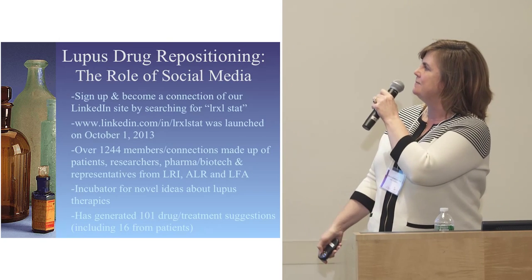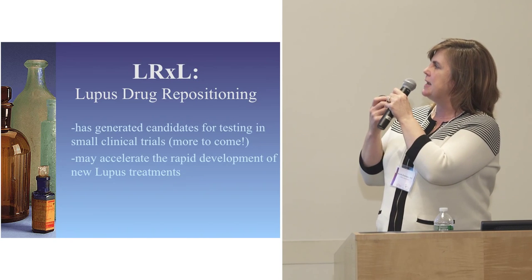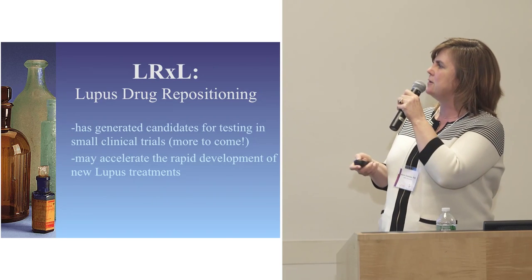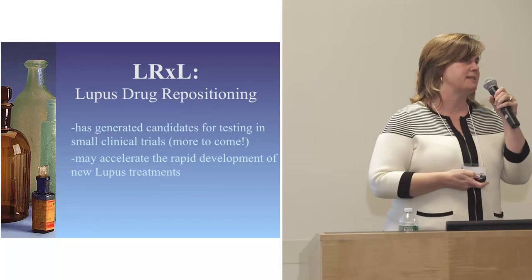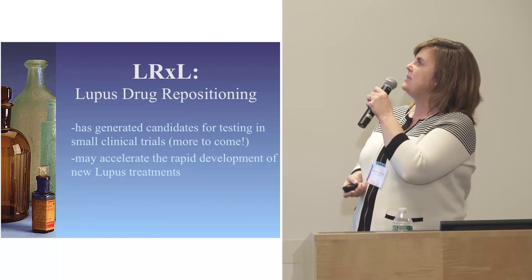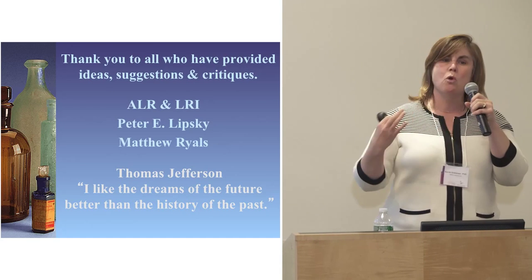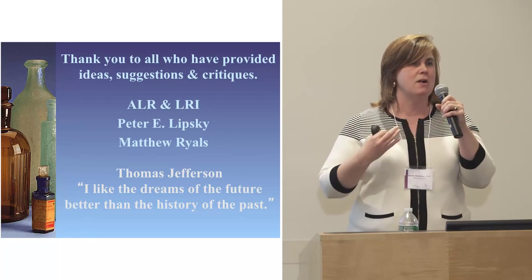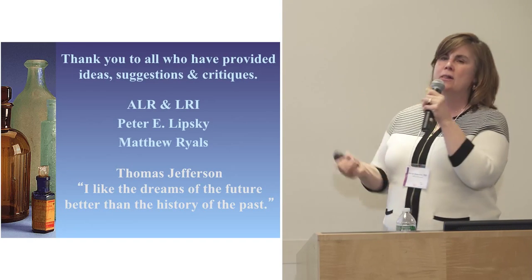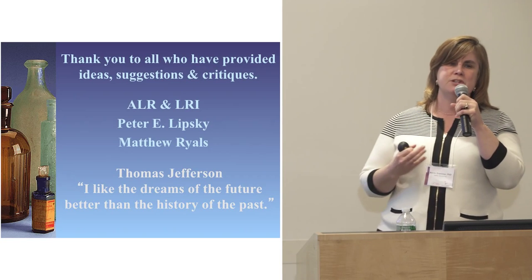In conclusion, the lupus drug repositioning effort is ongoing and very successful. We have some trials going, and it really looks like it may accelerate the development of new treatments for lupus. I'd like to thank all who provided ideas, suggestions, and critiques. To the ALR and LRI for having the vision and cooperation to make it happen. And Peter Lipsky, who's been a crucial partner.